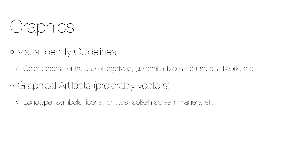The user experience and graphical design of an app is essential, and it's important to align with the visual identity guidelines of the company. Therefore, it's important that those guidelines are available to the app designers, and as a minimum they should contain things like color codes, font, correct use of the logotype, and general advice on the use of artwork.